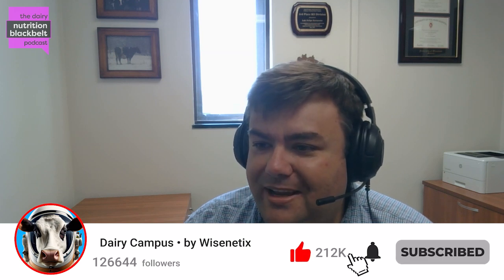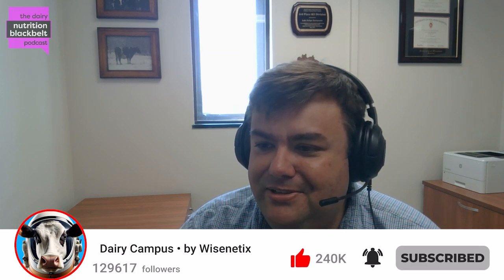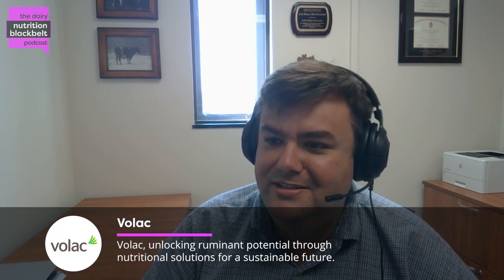Hello everyone. My name is Luis Ferraro, one of the hosts of the Dairy Nutrition Black Belt podcast. A pleasure being here today with my colleague, Dr. Victor Cabrera, professor at the University of Wisconsin-Madison and extension specialist, which is a very important factor as well.